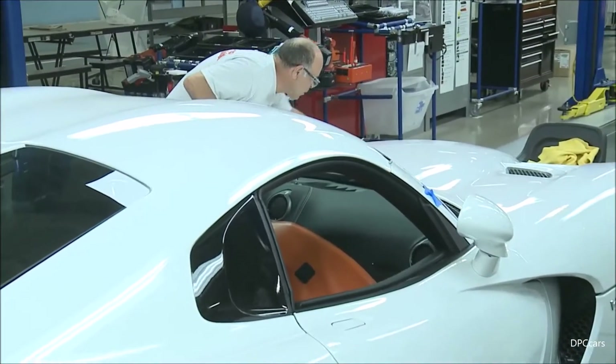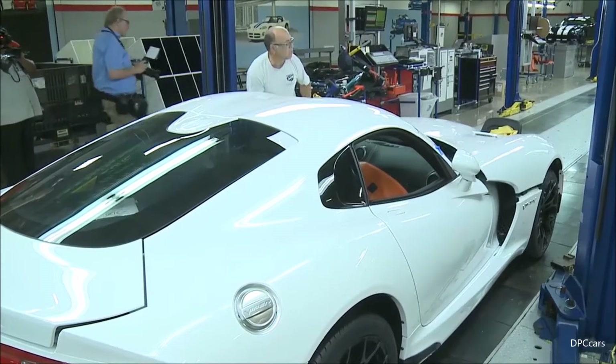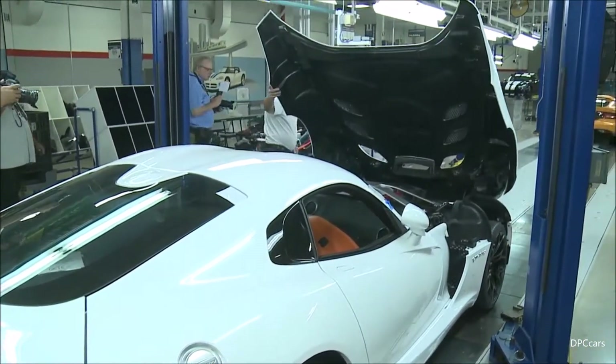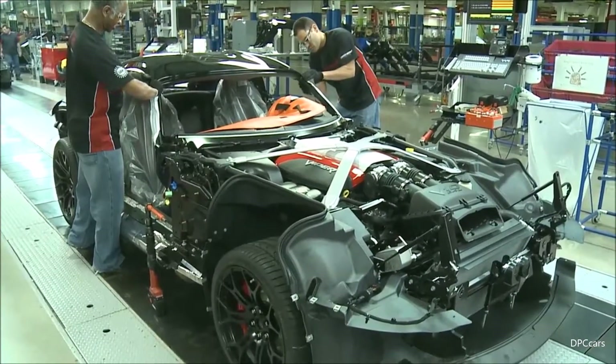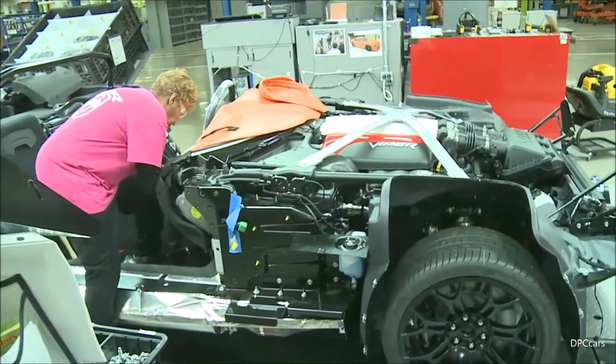The owners told us: if you don't put a clamshell hood on this car, we're not going to talk to you anymore. So we brought back the clamshell hood, and the under hood is beautiful. We really spent a lot of time working on it. The designers were actually working with the engineers to make the under hood beautiful.